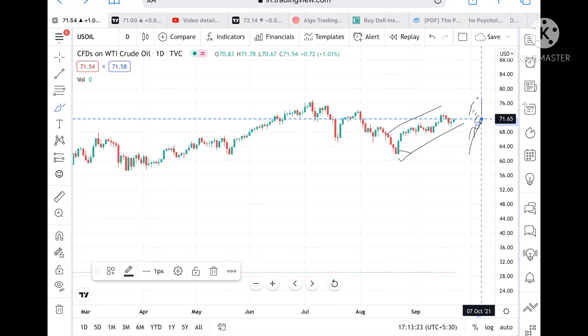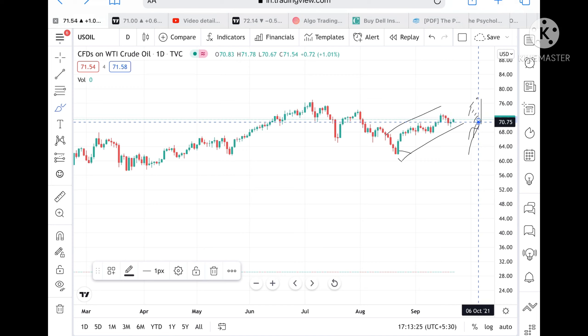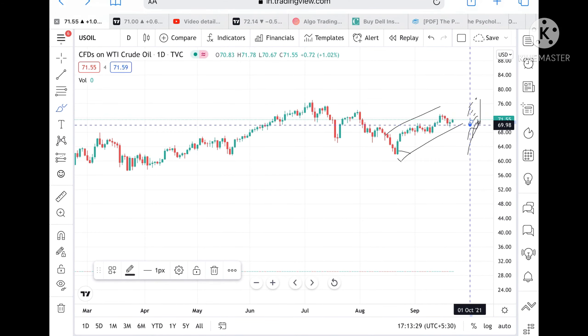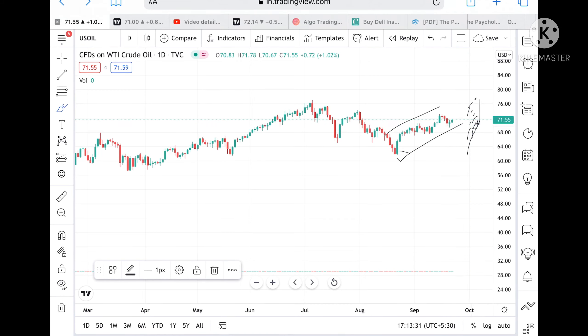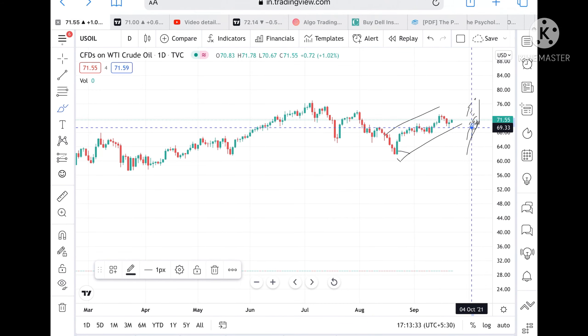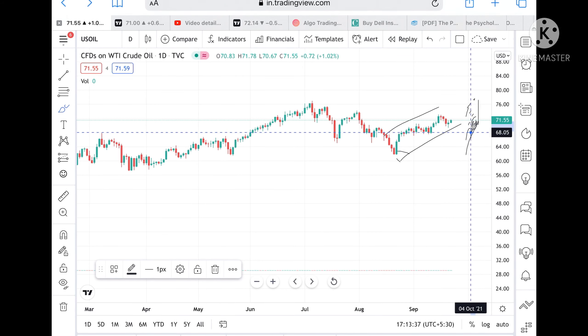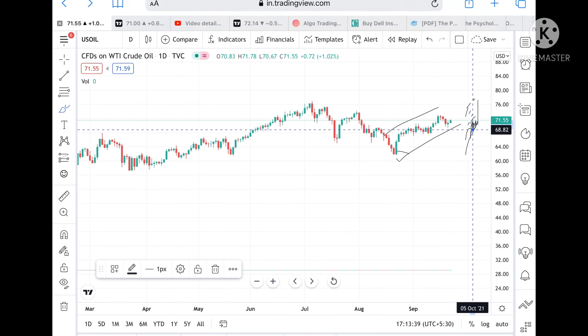If the price doesn't go above 71.65, chances are high it can go and touch a level of 70.75, and from there we can see a level of 69.98. If the price goes more below this level, it can go and touch a level of 69.33, and from there we can see a level of 68.56.